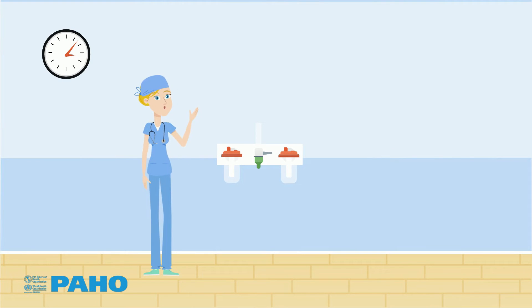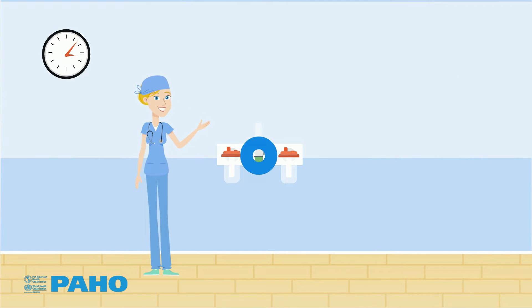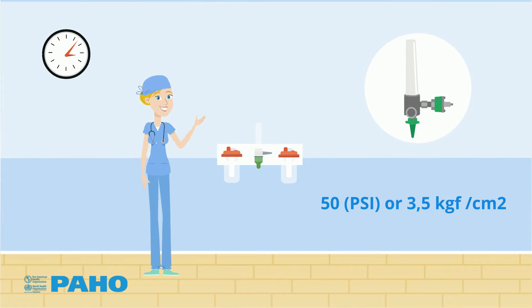Flowmeters are the simplest and most common devices used to administer oxygen. They are built to operate at a pressure of 50 psi, or 3.5 kgf per square centimeter.